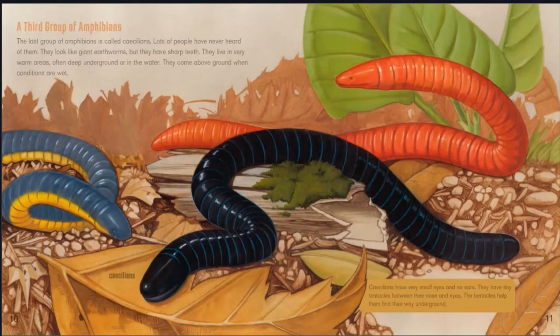The third group of amphibians is called cecilians. Lots of people have never heard of them. They look like giant earthworms but they have sharp teeth. They live in very warm areas, often deep underground or in the water, and come above ground when conditions are wet. Cecilians have very small eyes and no ears. They have tiny tentacles between their nose and eyes, which help them find their way underground.